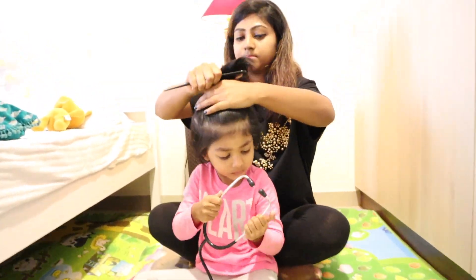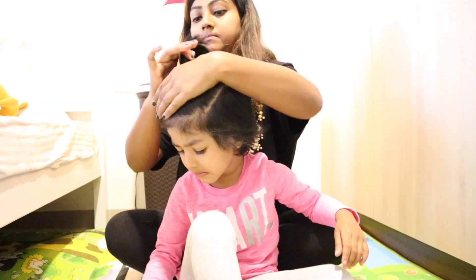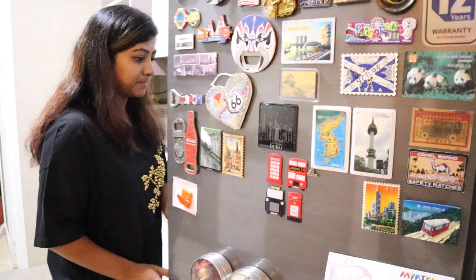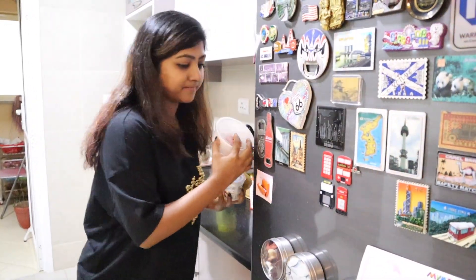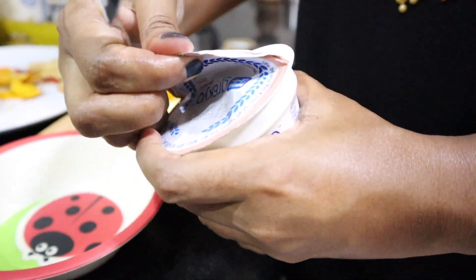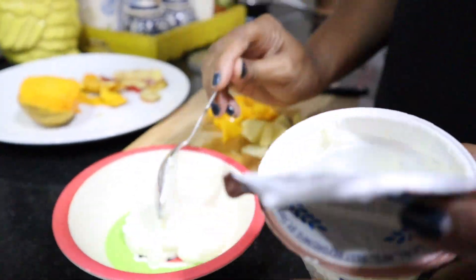I like to tie her hair first of all to keep it away from her eyes. Then I give her some snacks, either some kind of fruits or banana, whatever is available at home. So today I'm giving her a lychee flavored yogurt with cut mangoes and apples.